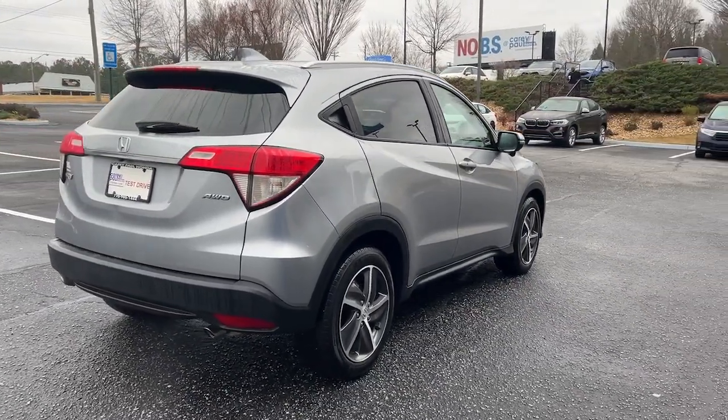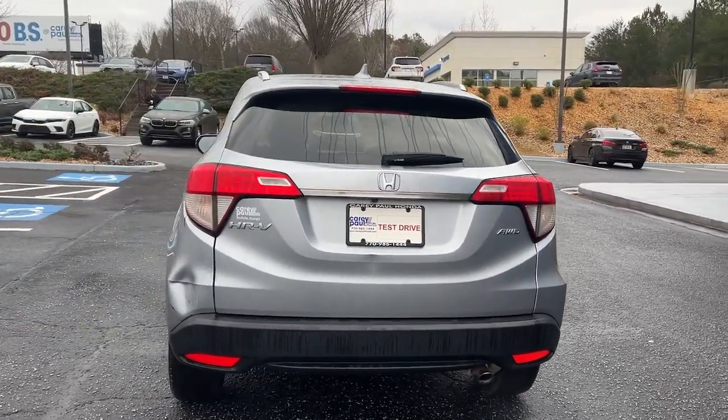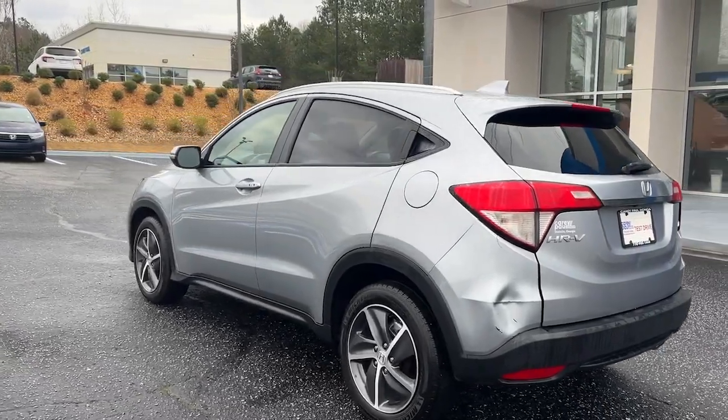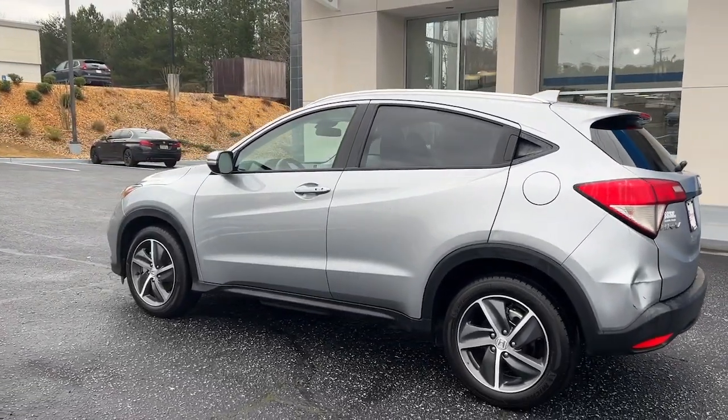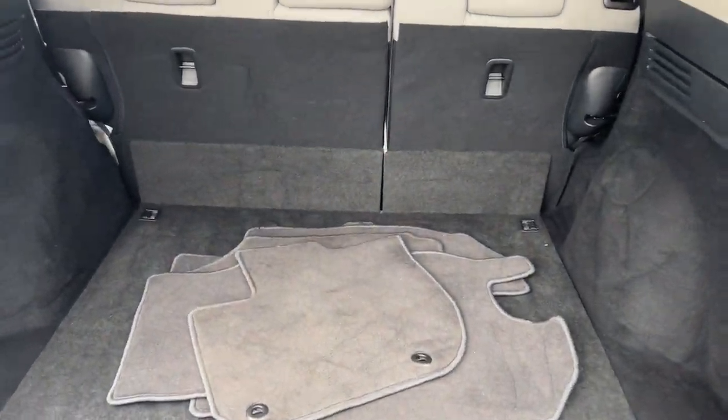The following are some of this vehicle's highlighted options: sun/moonroof, keyless entry, backup camera, premium sound system, adaptive cruise control, heated mirrors, satellite radio, fog lamps, Bluetooth connection, and aluminum wheels.